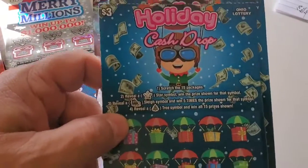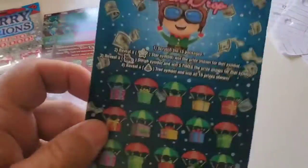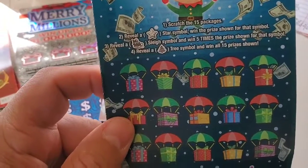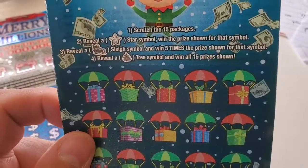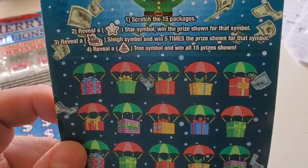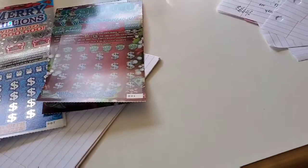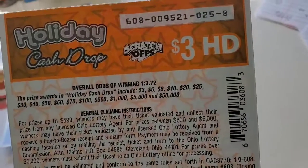We have the $3 Holiday Cash Drop — presents dropping down with little parachutes on them. You scratch all 15 packages: reveal a star symbol to win the prize shown for that symbol, reveal a sleigh to win five times the prize, reveal a tree and win all 15 prizes. The odds on this one: one out of 3.72, and the amount you can win up to is $50,000.